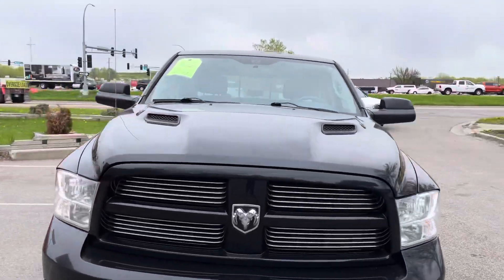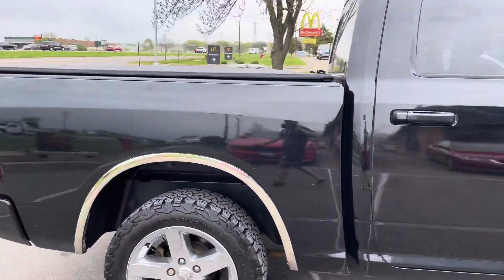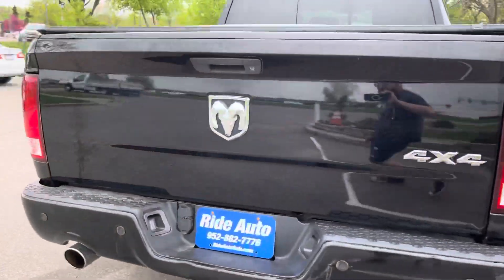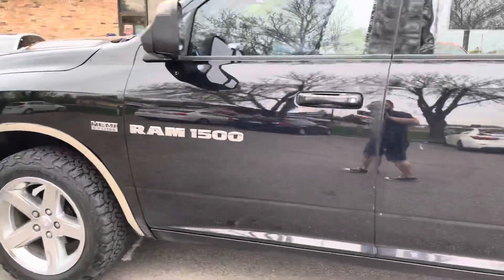Take a look at this 2012 Dodge Ram 1500 — it's got a 5.7 liter Hemi, crew cab. As you guys can see, it's in beautiful condition. It's got the nice chrome flares, four-wheel drive, dual exhaust, backup sensors, and the nice soft tonneau cover. Tires are in good condition. I want to invite you guys to come check this vehicle out.